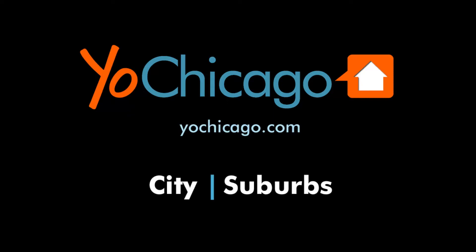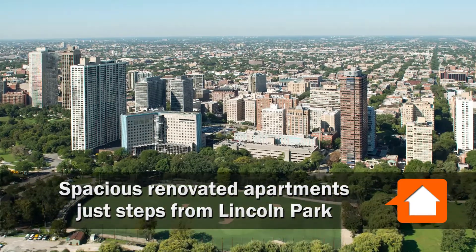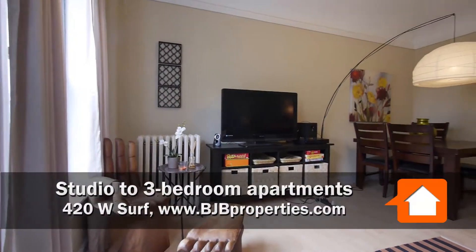Joe Zinkas from YoChicago.com. I'm in a terrific East Lakeview location this morning with Kirby Kaiser from BJB Properties. Here we are at 420 Surf.